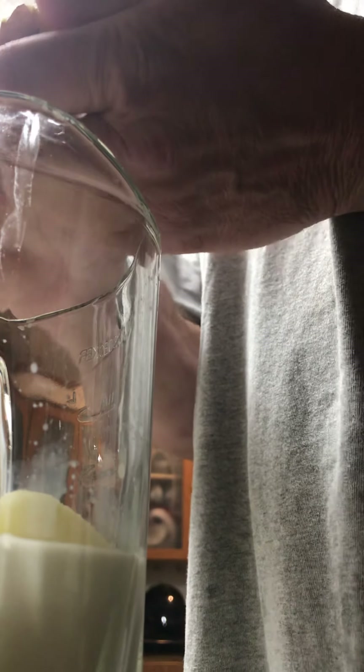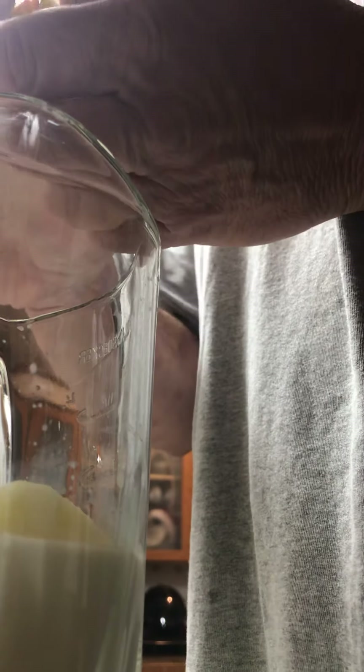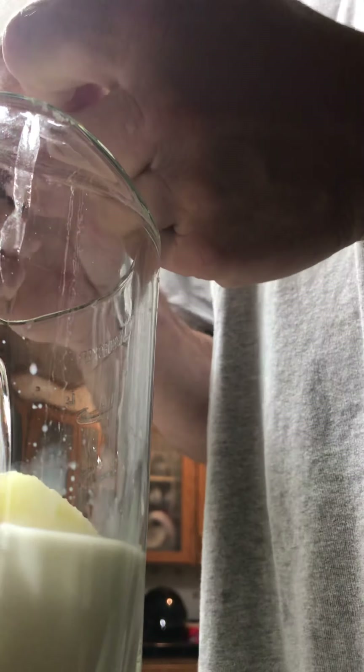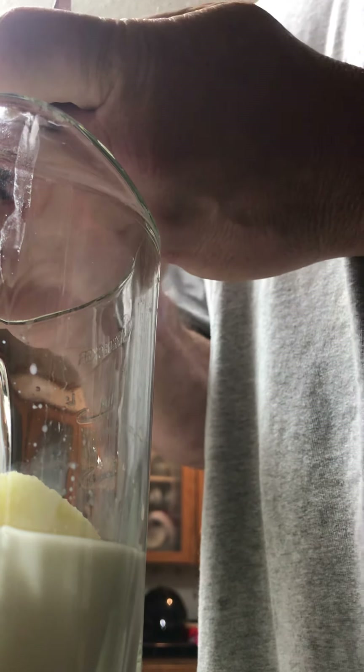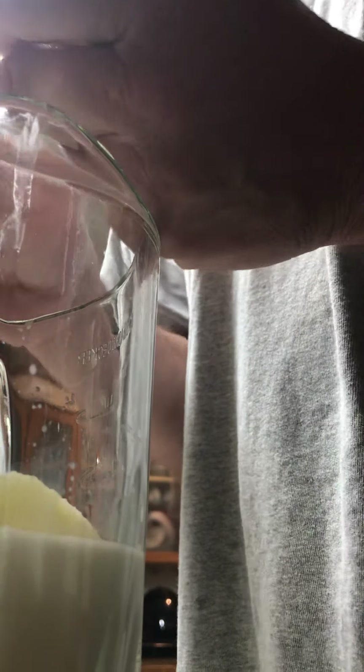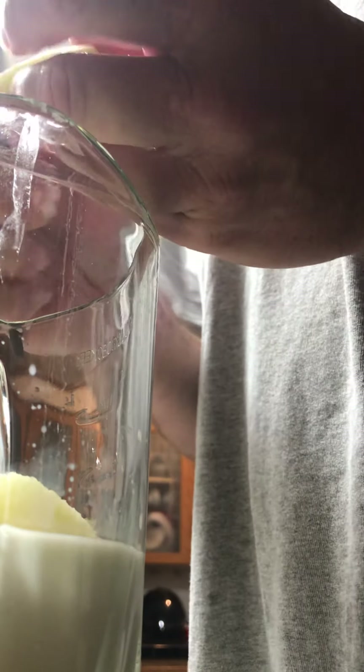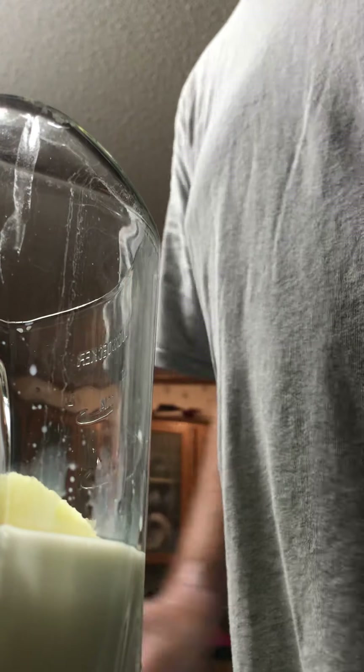About 40 percent of my tongue has been removed due to cancer — radiation and chemo. Like I said at the beginning, I do not eat solid food. So there you go.